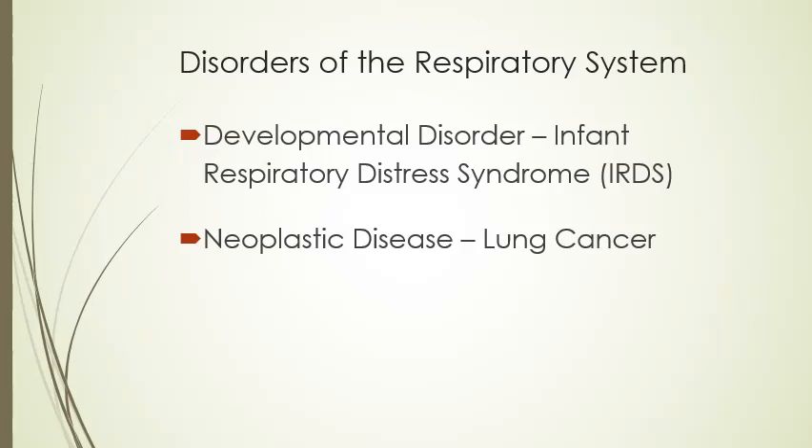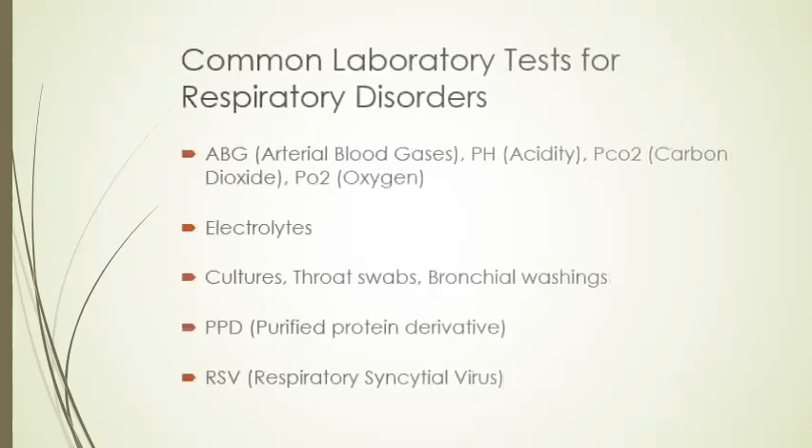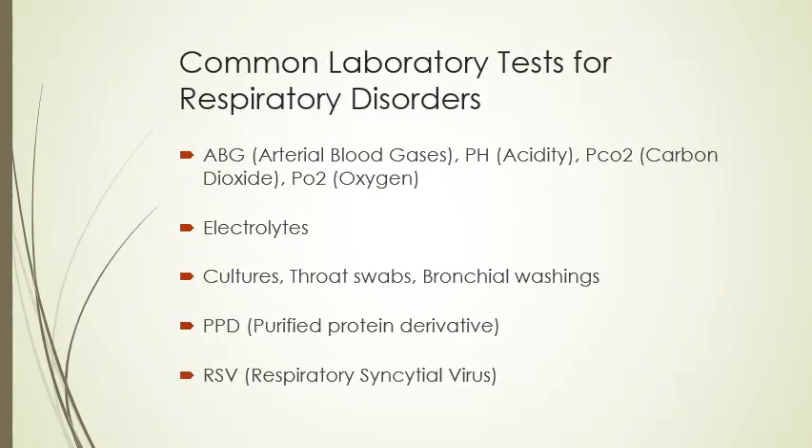Additional disorders of the respiratory system include developmental disorders like infant respiratory distress syndrome and SIDS (sudden infant death syndrome), and any neoplastic disease, which includes all different types of lung cancer. Some common laboratory tests you'll be drawing include ABG (arterial blood gas), pH for the acidity in the blood, carbon dioxide and oxygen levels in the blood, electrolytes, cultures including throat swabs and bronchial washings, PPD (purified protein derivative), and RSV (respiratory syncytial virus).